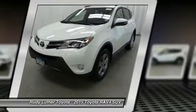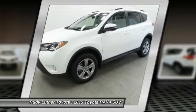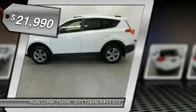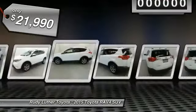This highly evolved, well packaged crossover SUV lets you have it all and is priced below $25,000.